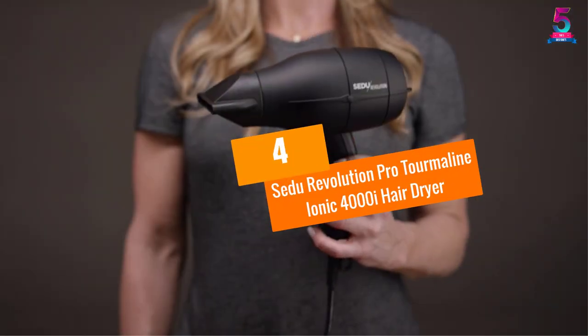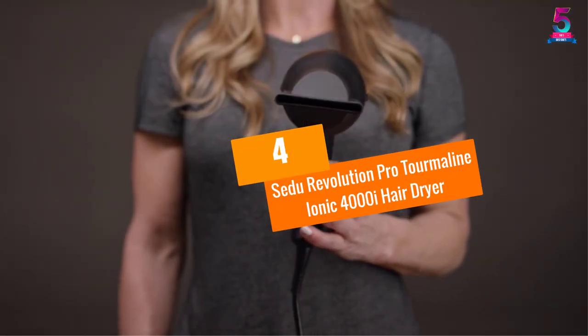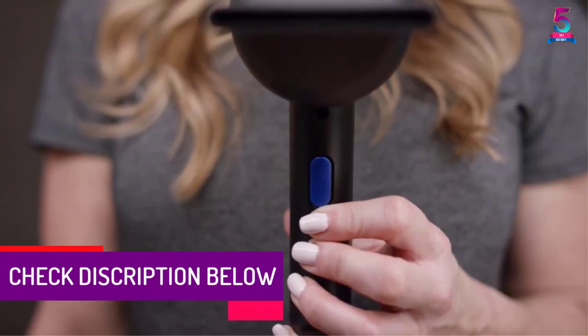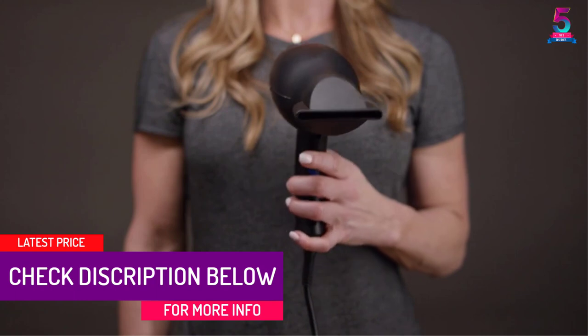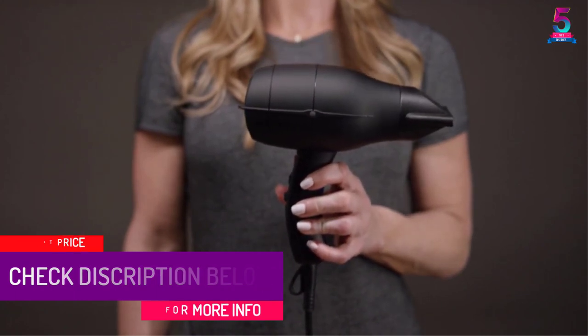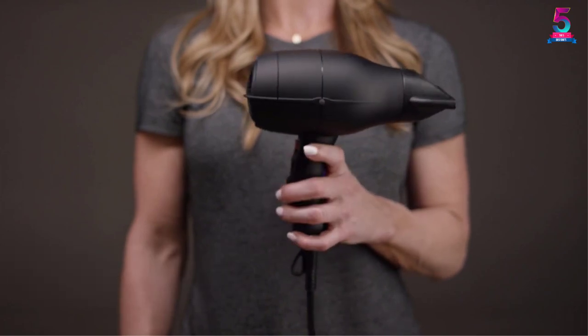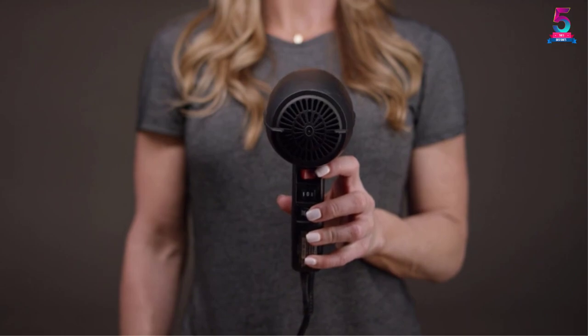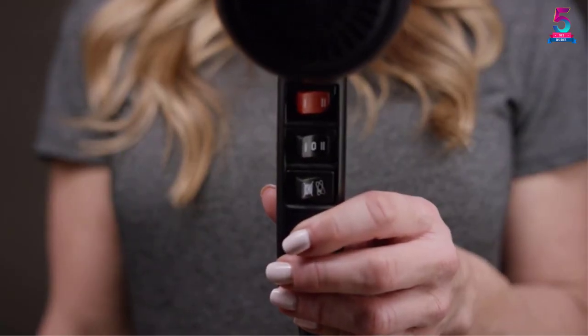At number 4, the Sudou Revolution Pro Tourmaline Ionic 400Eye Hair Dryer. Are you seeking whisper-quiet drying? Then you need not look any further. The Sudou Revolution 400Eye is remarkably among the quietest dryers currently on the market, and it'll perform an excellent job at getting your hair smooth and shiny.